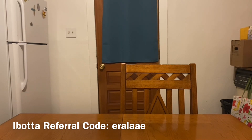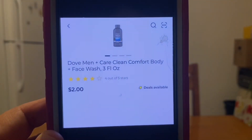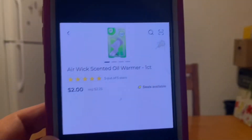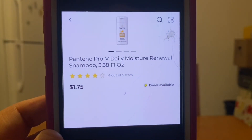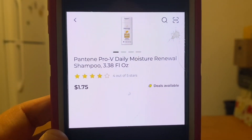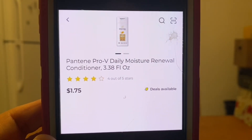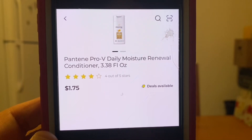We are going to head to the travel and trial section and grab one Dove Men Plus Care body and face wash — the 3 fl oz for $2. We're also picking up one Airwick scented oil warmer for $2. Then grab four Pantene shampoo or conditioner, 3.38 fl oz at $1.75 each — you can mix and match, but we do need four bottles, also found in the travel and trial section.